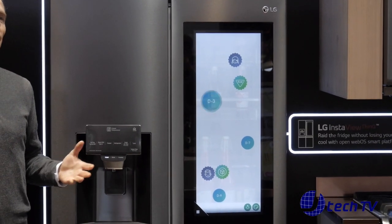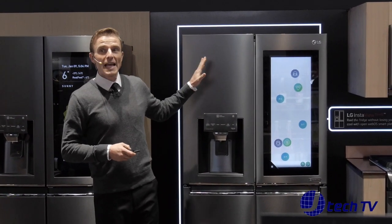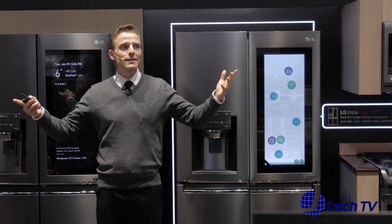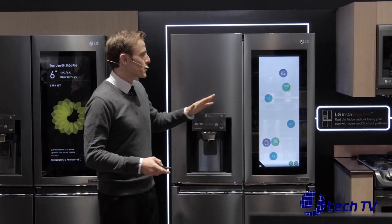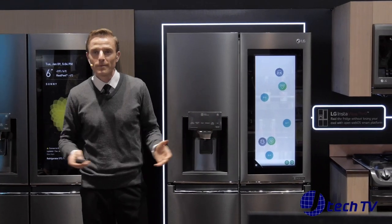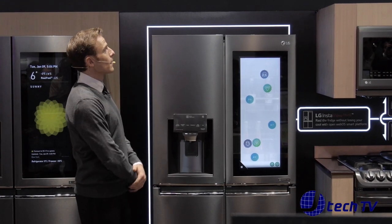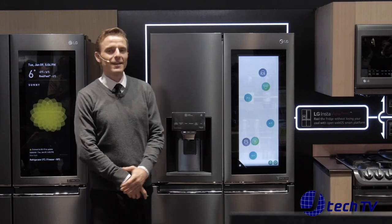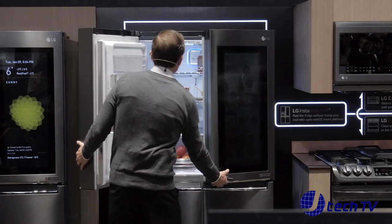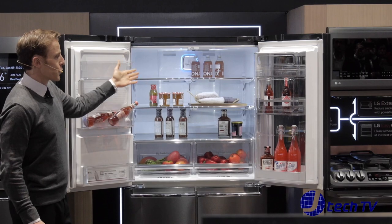A recent study found that 37% of homeowners have found a food item in their fridge at least two months past the use-by date. The fresh tracker tag provides regular updates, tracking the expiration dates of the food inside your fridge. "The milk will expire in three days. Please consume before the expiration date." And using an improved panorama view, you can check food in every corner of your refrigerator.